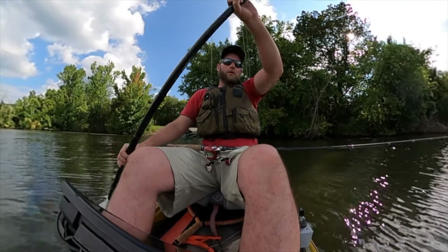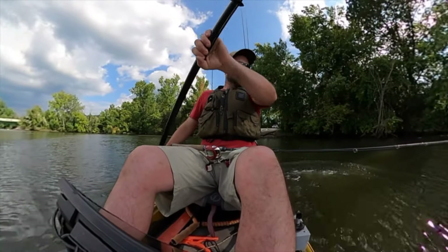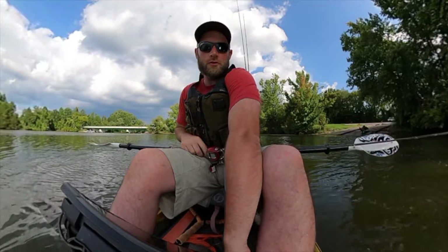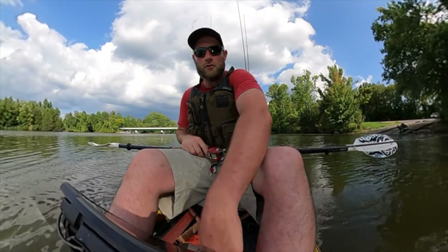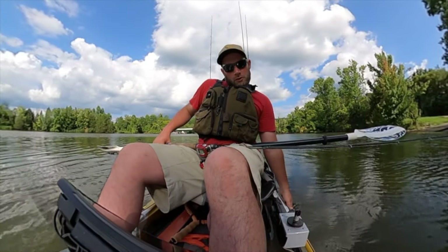Hello everyone, I'm Brandon Goward, and today we're on Chickamauga Lake in Tennessee. I'm with my dad. We've got a couple hours of fishing before dark. It's feeding time, about 6 o'clock. He just got off at his bait store, EasyTroy Outdoors.